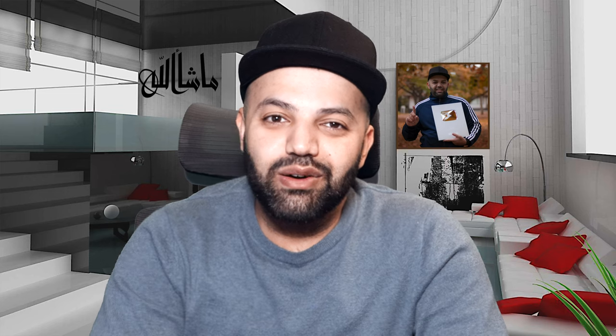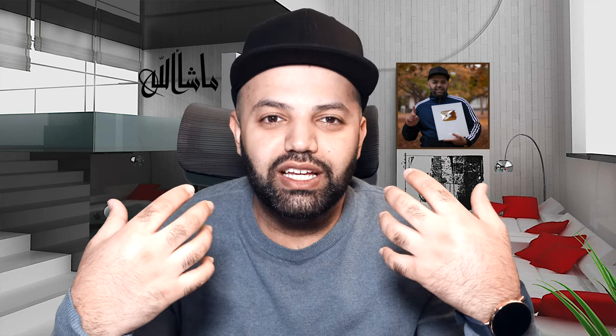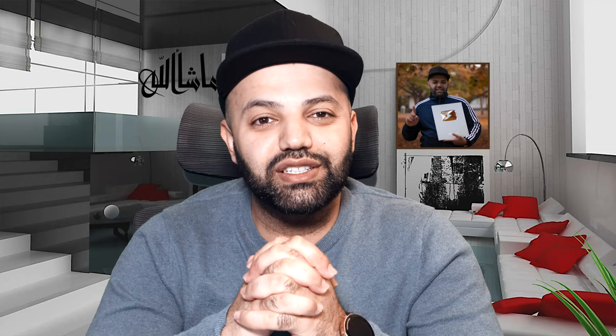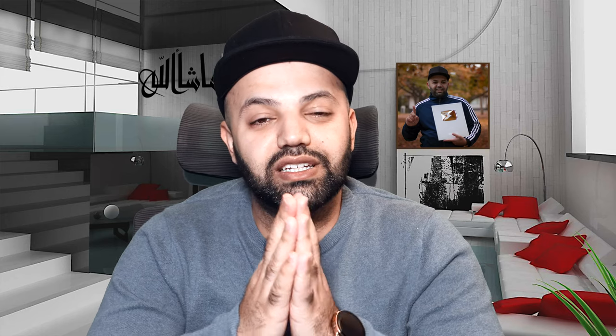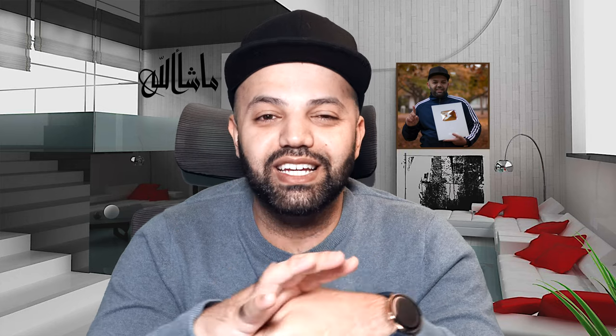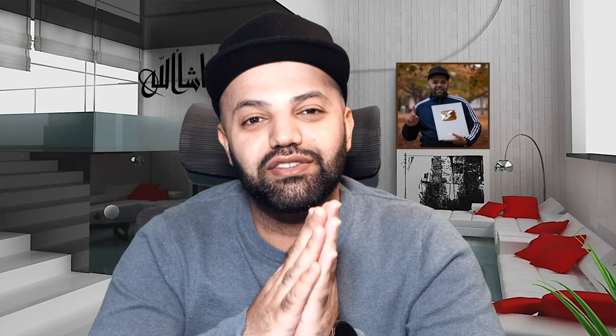If you guys are able to, once in a while head out and put yourself in that environment so we can all de-stress, especially in these difficult times that everybody around the world is going through. Thank you very much guys for suggesting this video. I hope you enjoyed it. My goal is to visit Malaysia as well as Indonesia once the channel hits a million subscribers, so if you haven't yet, please consider subscribing to the channel and help me reach a million subscribers so I can come and check out Kuala Lumpur, Malaysia. Thanks again, take care of yourself and family, and I'll see you guys in the next video.